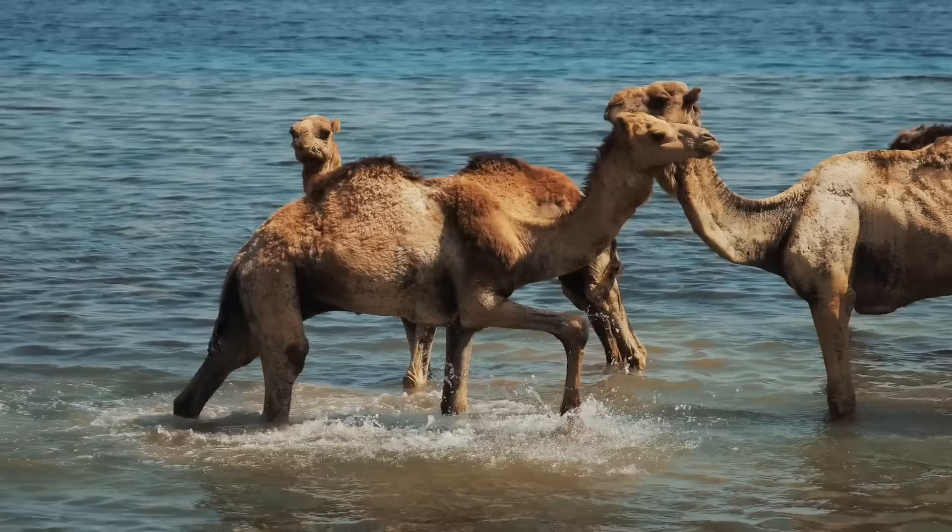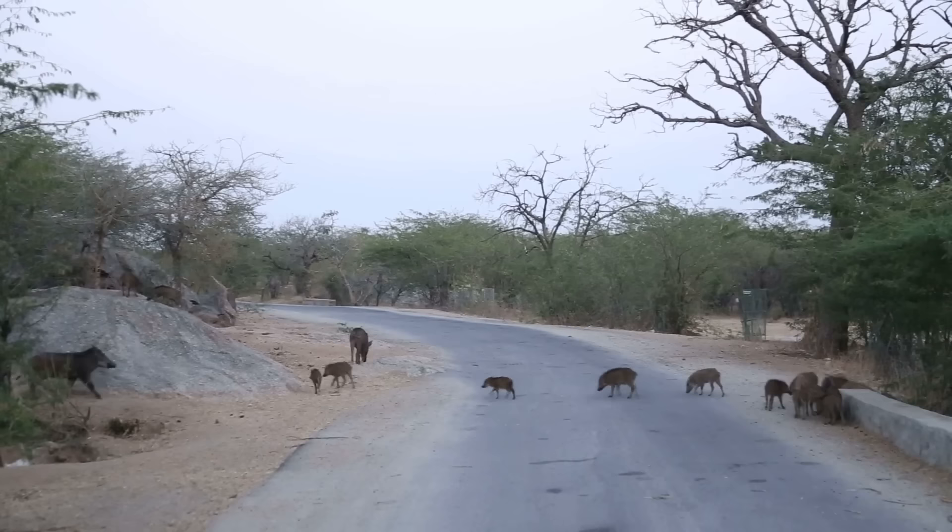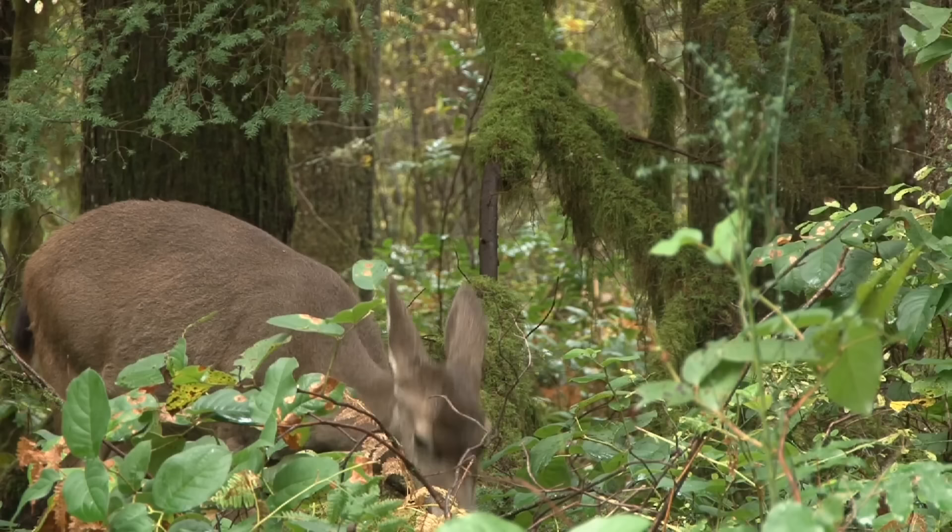South America, except for the Andes llamas, does not have large herds of herbivores to hunt like Asia. Llamas are close relatives to camels — not too far in history both camels and tigers were widespread in Asia, and camels were common prey for both tigers and Asiatic lions. The situation in the Amazon rainforest is even worse, as there are simply no large herds except for wild pigs.